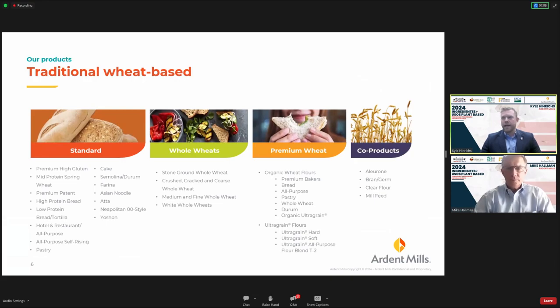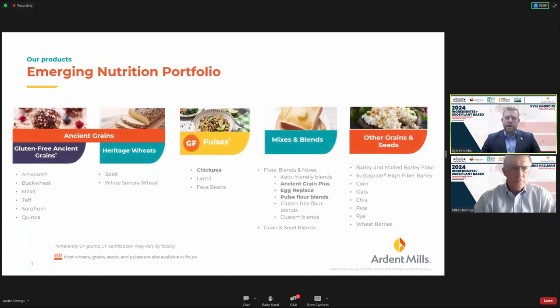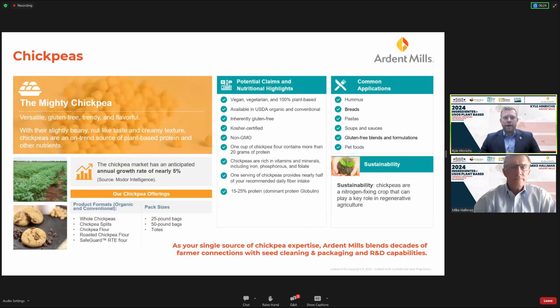Wheat is a big deal to our company, and we have several products in that category. On the next slide is our emerging nutrition portfolio — everything we consider outside of traditional wheat. In pulses we do a lot of chickpeas, some lentils, and growing fava beans. In mixes and blends we offer a plethora of gluten-free offerings, a lot of which are chickpea-based, and we'll highlight a few of those in later slides.